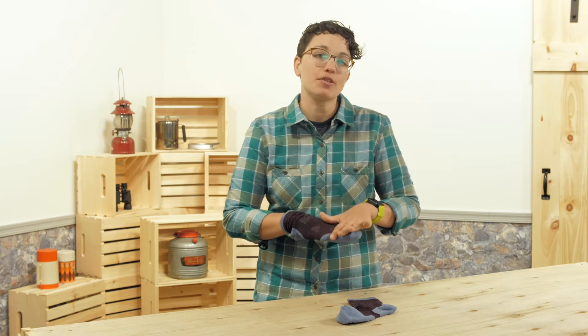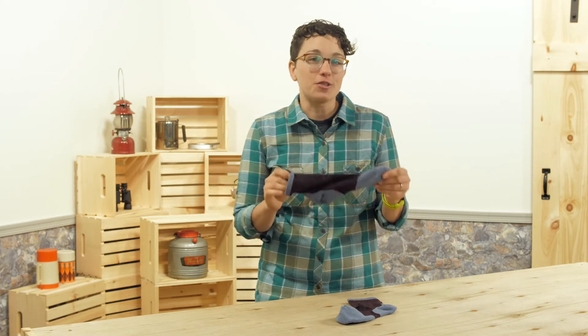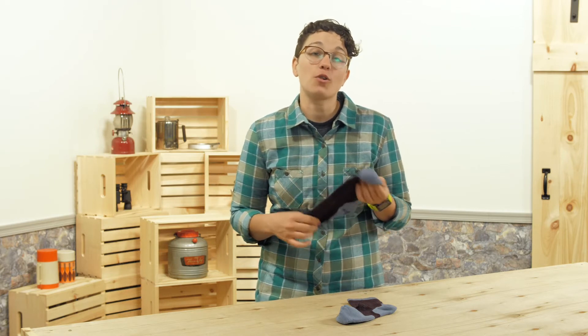You have got mesh venting, so these are going to wick away perspiration really well. But these are the cold weather version, so they offer more warmth to keep those tootsies warm on cold runs.